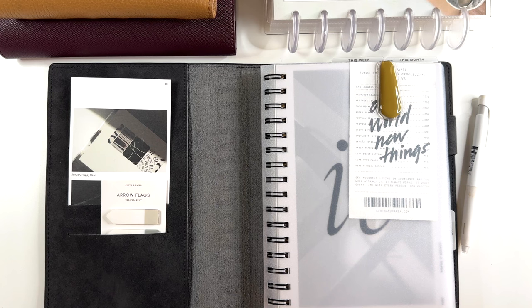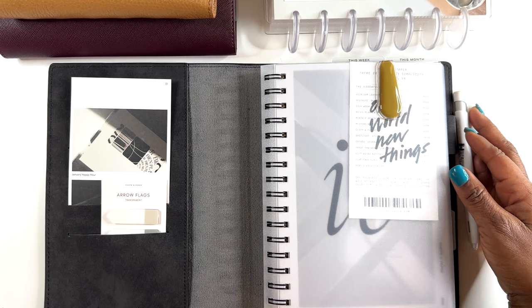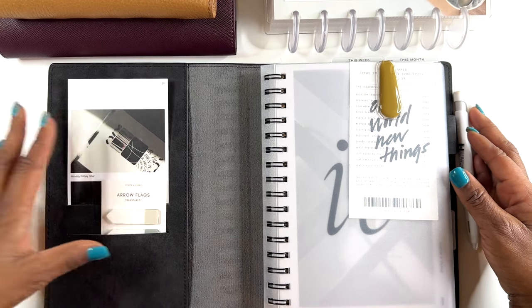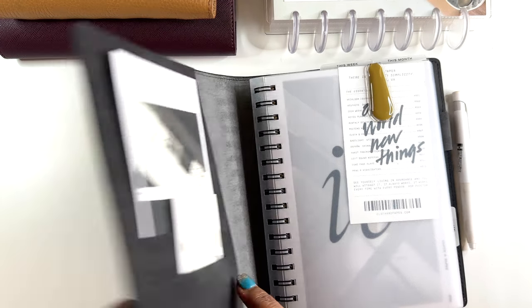If you are interested in planning with me, I would love for you to get your planners out — or not — get something to drink, a little snack, and we're going to get into planning for the week. Right now I'm only planning in my functional planners, which is my Cloth and Paper spiral.